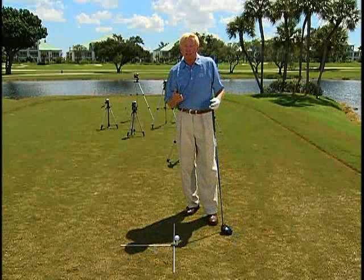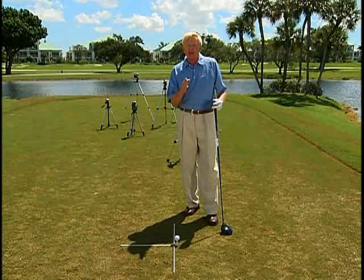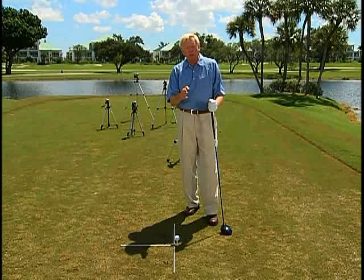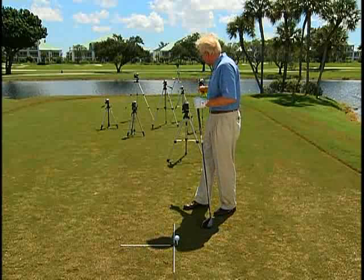One of the things I've brought to teaching is the super station. In each super station we have fixed camera locations. A fixed camera location means you get the exact same view, the exact same picture. Therefore you can compare from day to day, week to week, year to year, when you're looking at video.